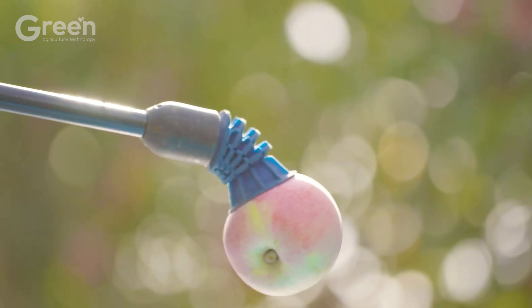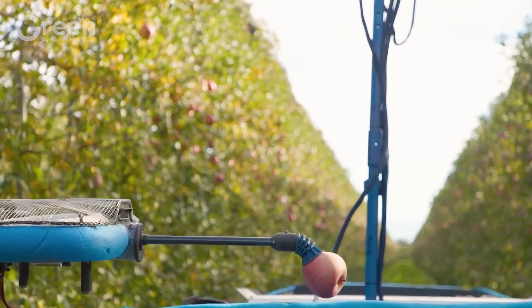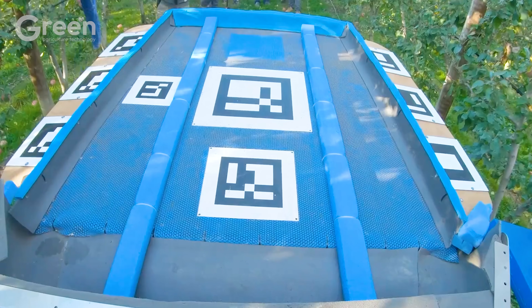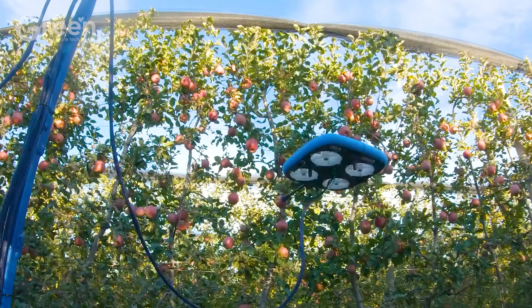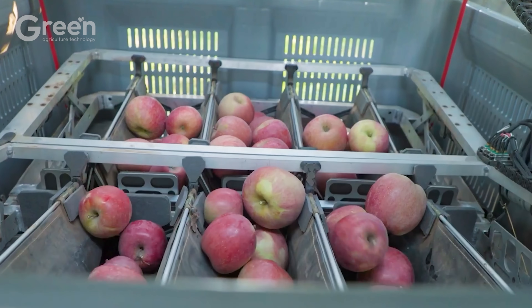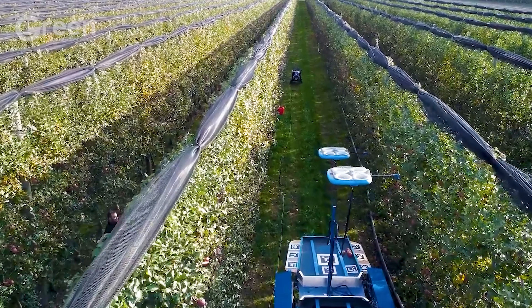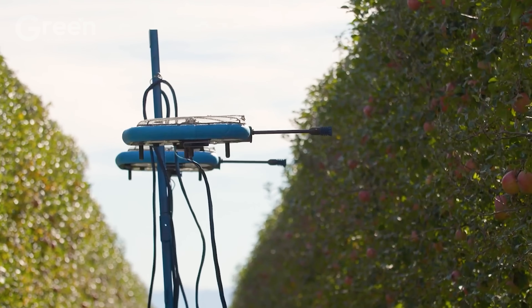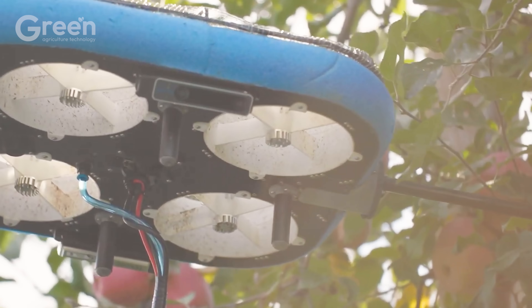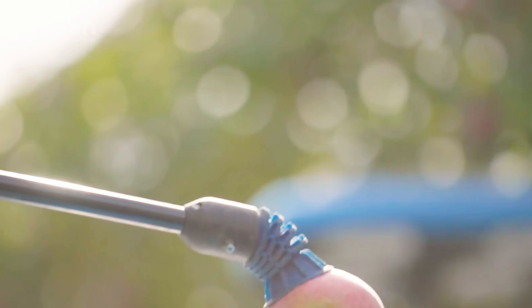Equipped with modern sensor technology, the robots not only harvest but also classify apples during the process, saving time and effort. Each apple tree can produce about 308.65 pounds of fruit per season, and thanks to the help of robots, an entire orchard can be harvested in just a few days, making for a highly efficient harvest.